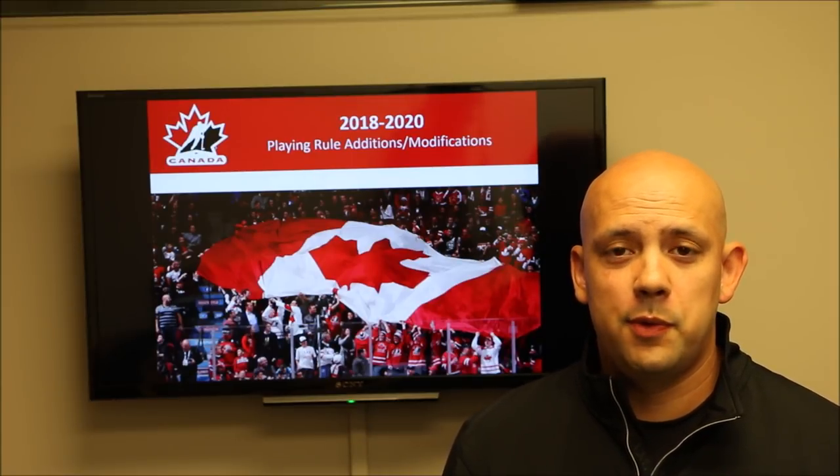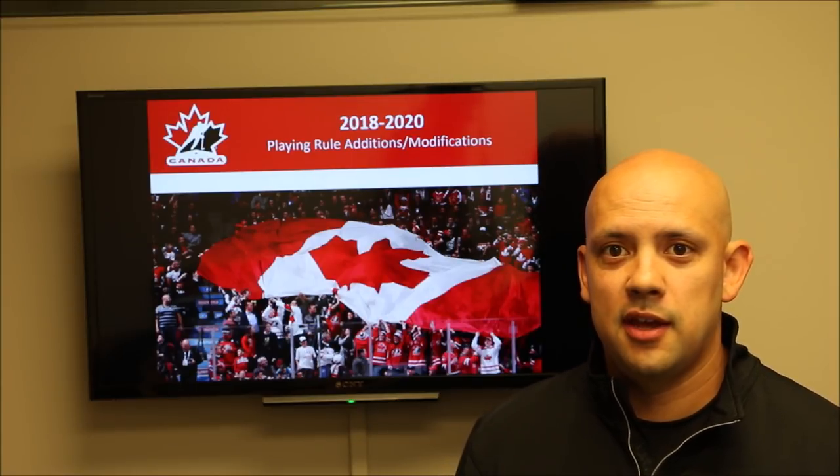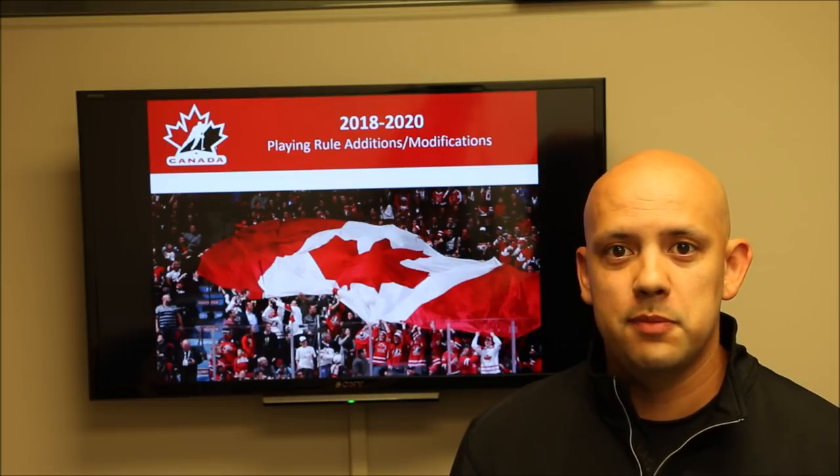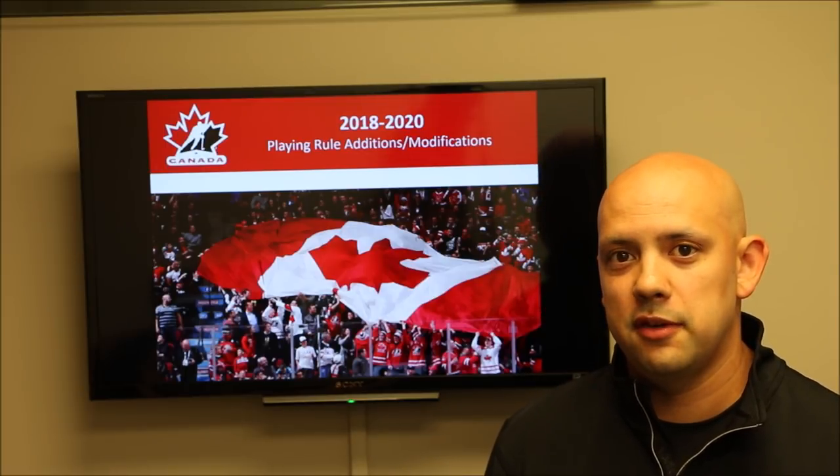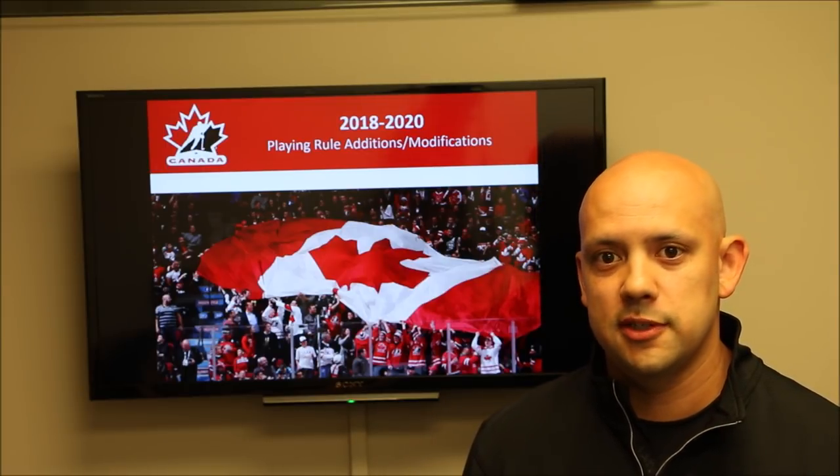Hello, my name is Sean Raphael. I'm the Referee-in-Chief for BC Hockey and this video is meant to inform everybody of the upcoming rule changes and modifications that have been made for the 2018 season that will be in effect until the end of the 2020 season.